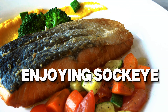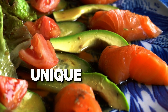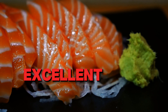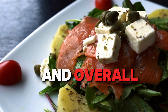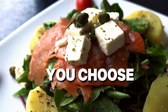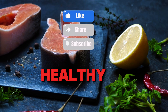Whether you're enjoying sockeye for its rich flavor or king salmon for its luxurious texture, each type of salmon offers unique benefits. Packed with omega-3s, vitamins, and antioxidants, salmon is an excellent choice for supporting heart health, brain function, and overall wellness. So which type of salmon will you be adding to your next meal? Whichever you choose, you're making a delicious and nutritious choice. Don't forget to like, comment, and subscribe for more healthy tips.